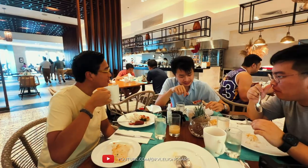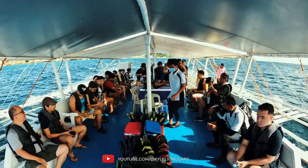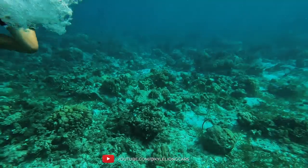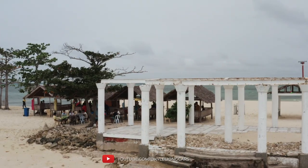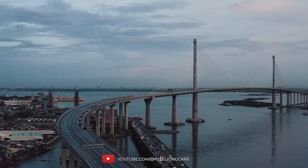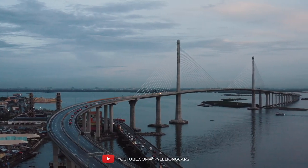We started off with breakfast, followed by island hopping — incredibly fun, though there was a little bit of a hiccup with the boat when a storm brewed. We also got to do snorkeling. Capping off the experience was a lunch at a private-looking island. We absolutely enjoyed our time here as well as our time driving the Hyundai Creta and the Hyundai Stargazer.